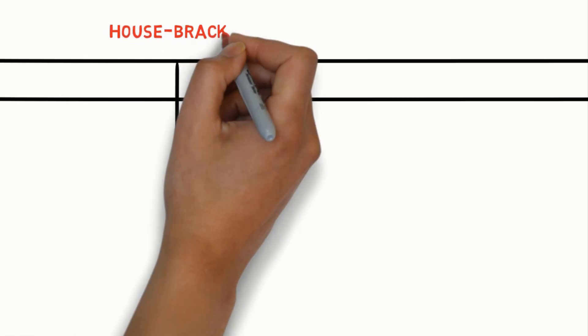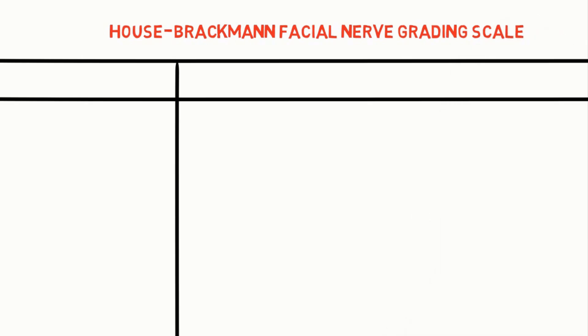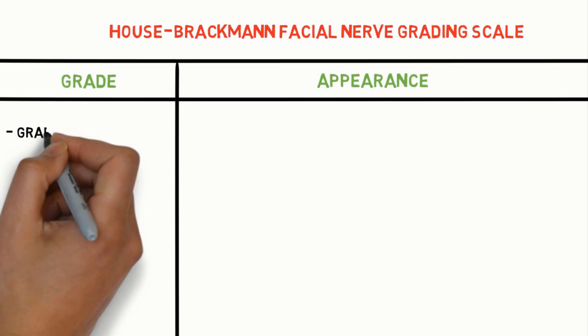Welcome to another episode of Medicine Simplified. Today we will learn about the House-Brackmann Facial Nerve Grading Scale, a scale used to quantify and describe facial nerve dysfunction.